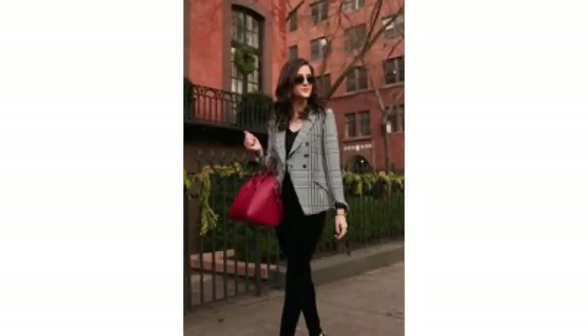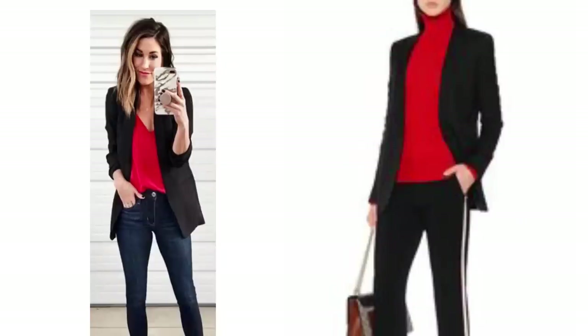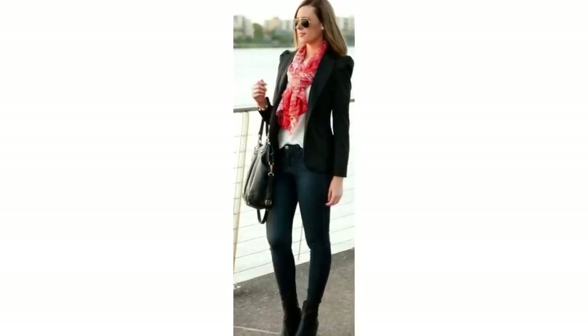Whatever colour blazer you own, adding a pop of colour to the outfit can really elevate a blazer. For me, how I would do that is by adding a bag, but you could do it with shoes, a scarf, or even a really bright coloured lipstick. This works with whatever colour blazer you own. If you have a check blazer you could add a red bag or wear a red jumper. If you have a black blazer you could add a red jumper underneath or any kind of coloured top.